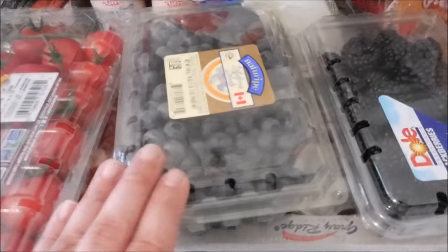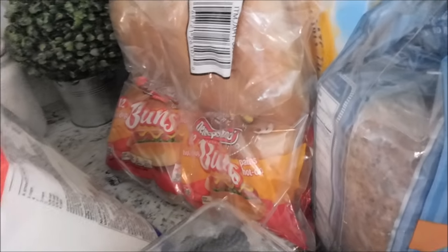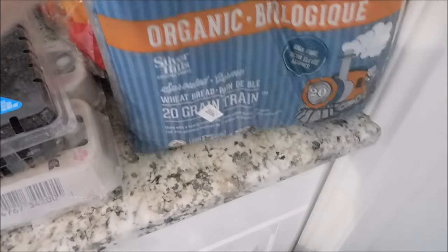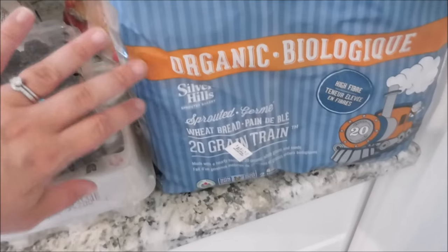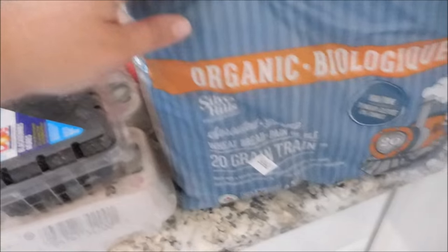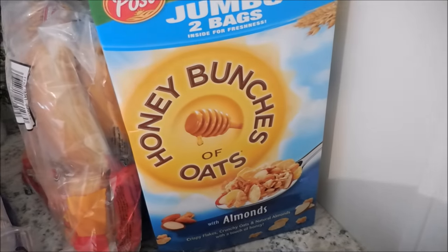So then we got some blueberries, blackberries, and two cartons of eggs. Some buns for the hot dogs, and then my favorite Stonehill bread. This stuff is so good — it's filled with seeds and other kinds of deliciousness, and my kids honestly eat this and don't say anything about it. It's just one good way that I can get some goodness in them, apart from all the other junk they eat.